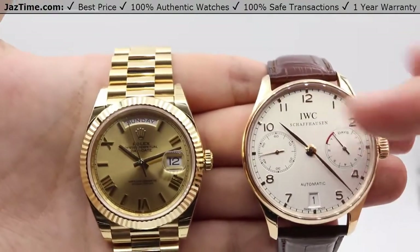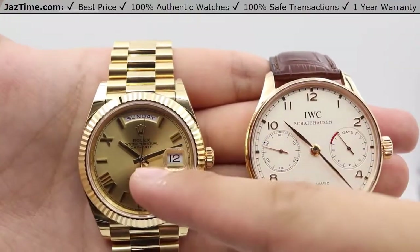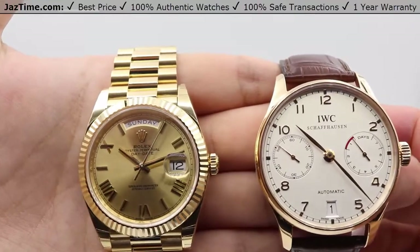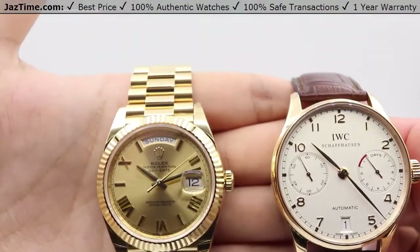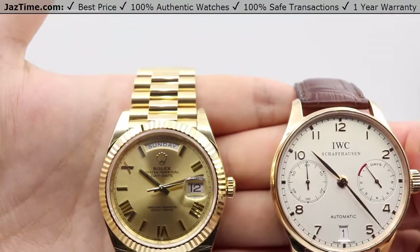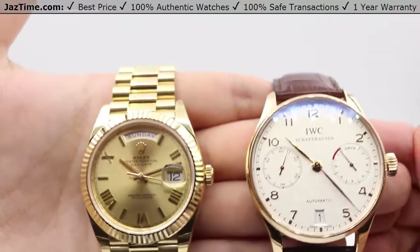The hands are different as well in shape. We have sword-like hands for the IWC, whereas Rolex has more of a flatter, blockier index-style looking hands. Roman numerals for the hour markers — the hands and Roman numerals are all 18-karat yellow gold. The Arabic numerals on the IWC are rose gold.